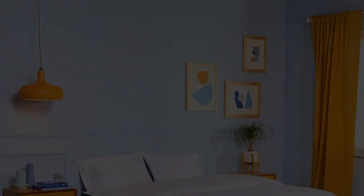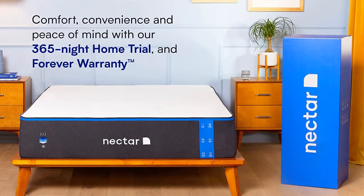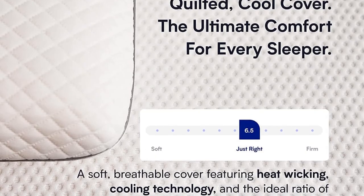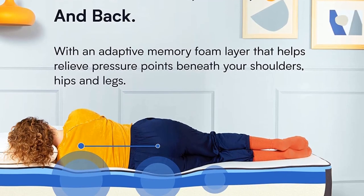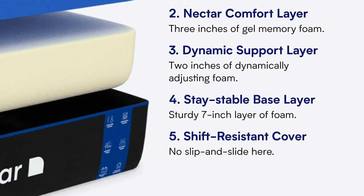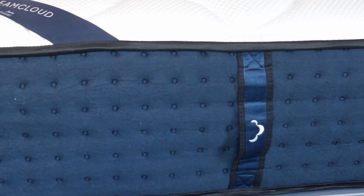Our reviewer Martin discusses its construction, his experience, and recommends the mattress for certain types of sleepers. Let's take a look at how firm the Nectar is and how supportive and comfortable it is in different positions. Back sleeping on the Nectar, we feel the memory foam layers conforming to the curves of our bodies. We also feel good overall support from the base layer and good lumbar support as well.